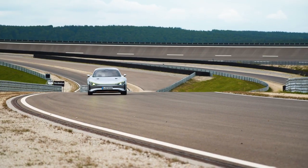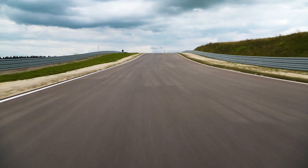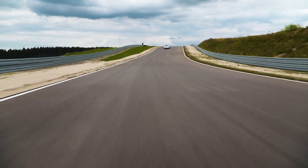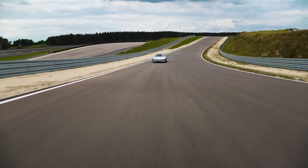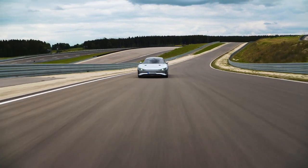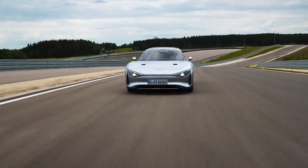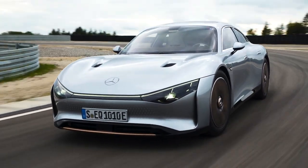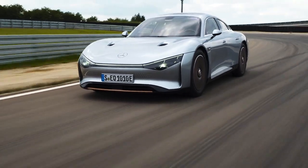The range might not be impressive if all Mercedes did was shove a huge battery under an existing body. But instead, the company went much further, installing a sub-100 kilowatt hour battery and pairing it with an obsessive focus on weight savings. This thing has a carbon fiber number plate, for crying out loud. And the aerodynamics are incredible.